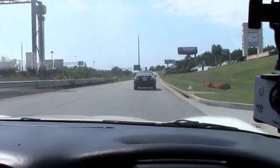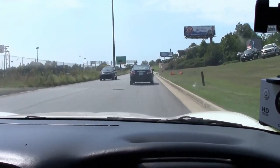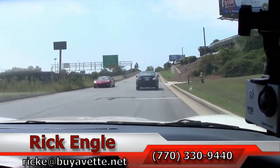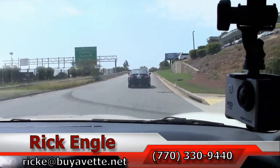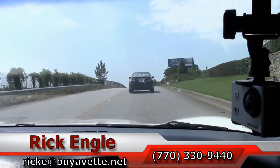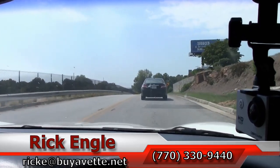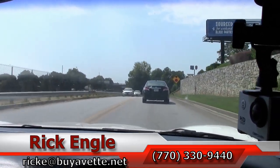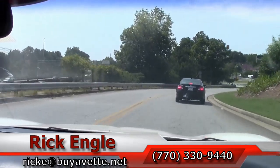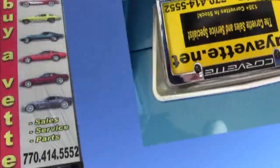We want you to come out and test drive this car or any of our cars in inventory. Feel free to give me a call at 770-330-9440 or you can email me at rike at biovet.net. I thank you for taking a few minutes to ride along with us in this test drive, and hopefully you've enjoyed it as well as we have. Thank you.